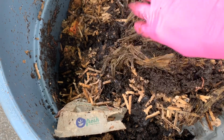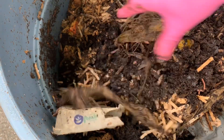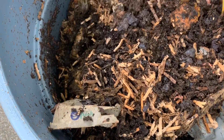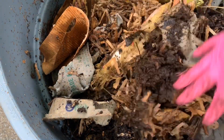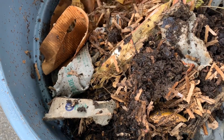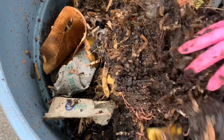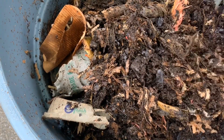Everything, given some time, will start to break down. They're working really fast in here considering the amount of food I've been giving them, and there's a decent amount of food left but I think I can get away with a little bit more. It's going to be a little bit cooler over the next few days so I think they should handle that okay.